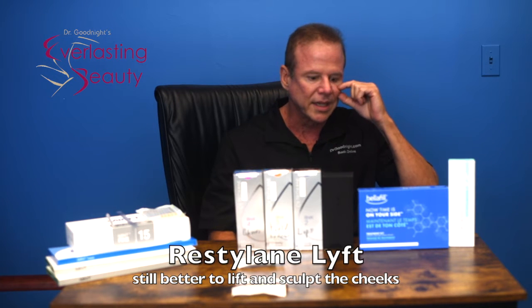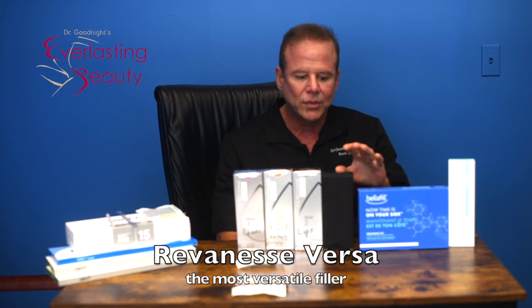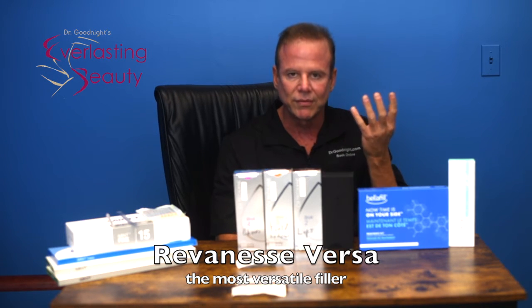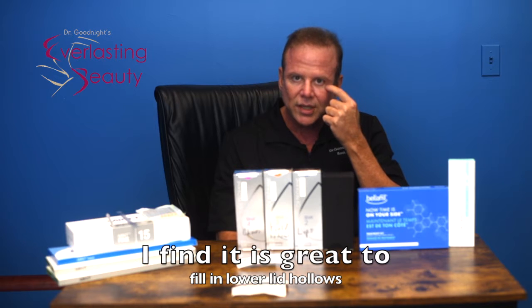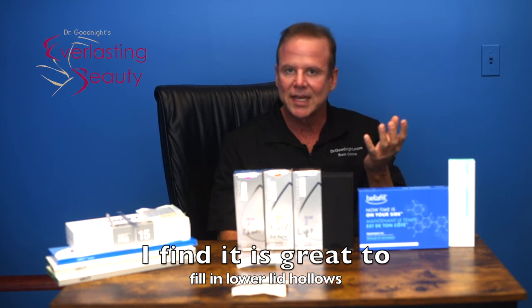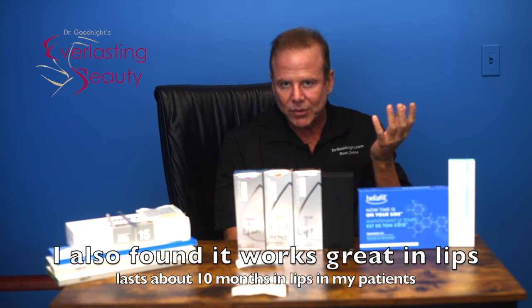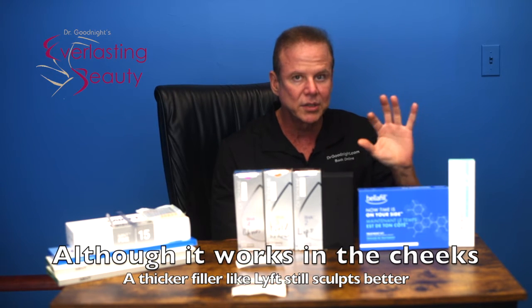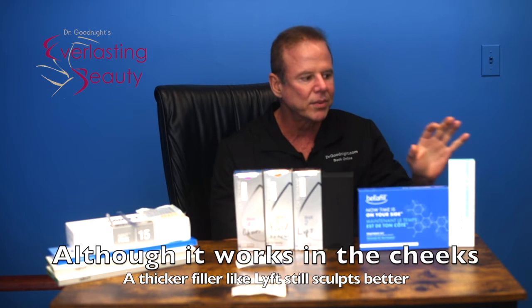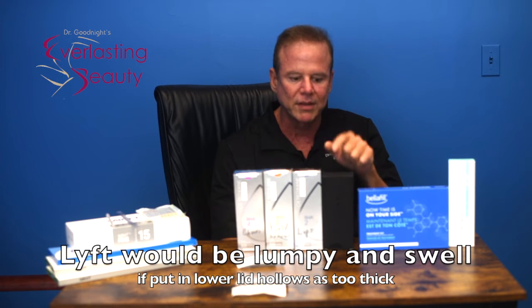On the cheeks, I still like Lift. About two years ago, Versa came out — it's very versatile. I like it for filling in hollows under the eyes and the lips. It seems to last about a year, maybe a little less — around 11 months. There's a lot of motion there, but the more you put in, the more it lasts. It doesn't swell much at all. Except in the cheeks it doesn't lift as much, so when I do the eyes and cheeks, I'll put Lift into the cheeks. Around the eyes, Lift is too thick and would show up as bumpy, so I put Versa there.